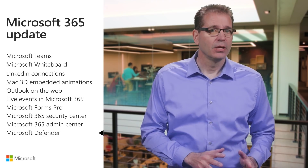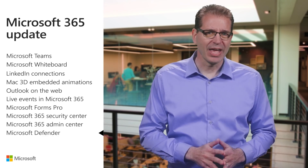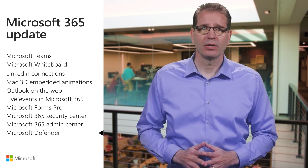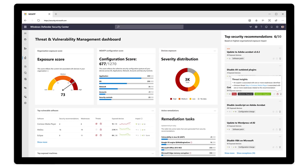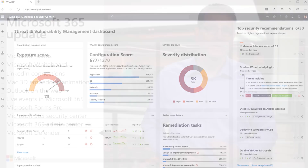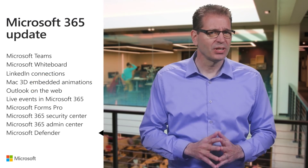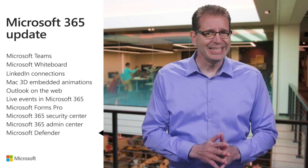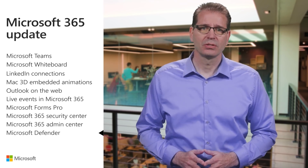Last, but certainly not least, we recently announced the new Threat and Vulnerability Management capability in Microsoft Defender, which helps identify threats and vulnerabilities in Microsoft and third-party applications, and provides automated remediation through Intune and System Center Configuration Manager, or SCCM. Please check the additional resources to learn more.